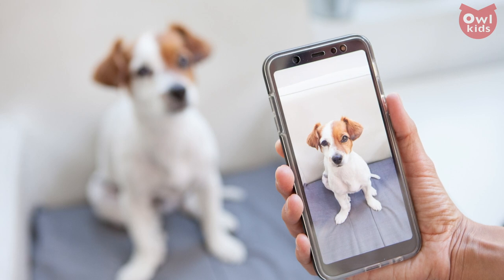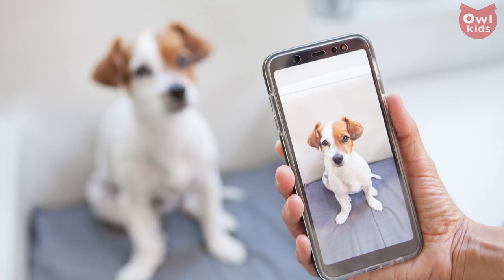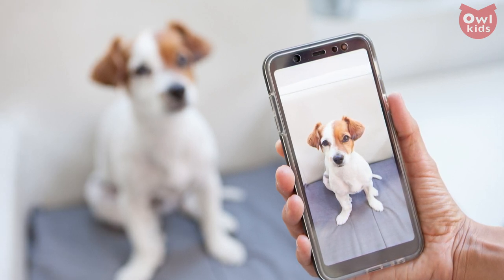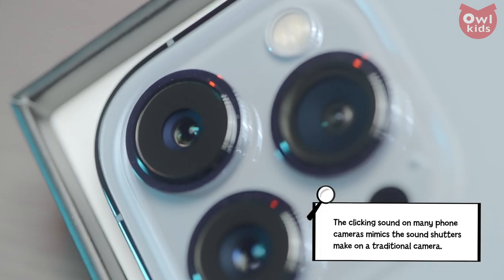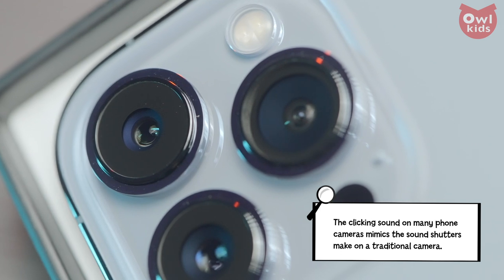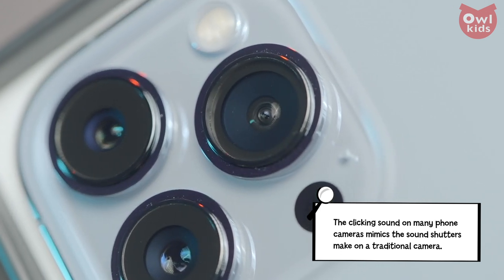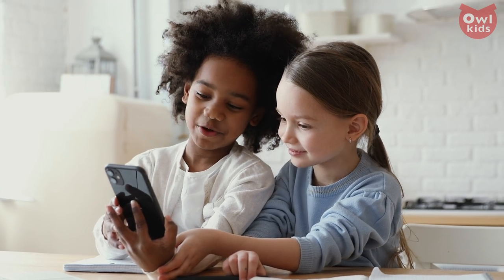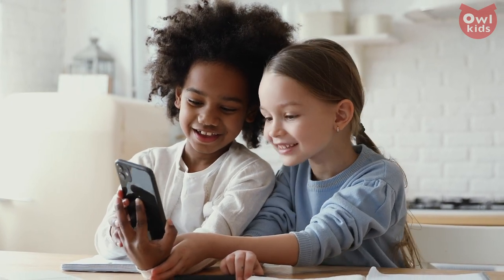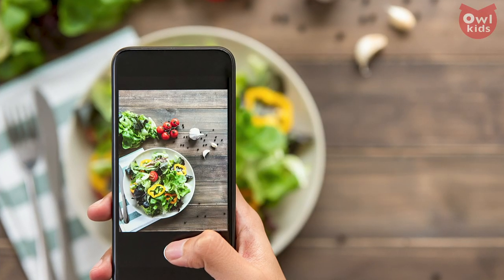You can still use traditional film, but the majority of us use digital cameras. Instead of film, a digital camera has a digital light receptor. This takes light and turns it into digital information, which the camera's computer can then use to create an image. Using this technology, not only can we take nearly limitless photos, but we can see the results instantly.